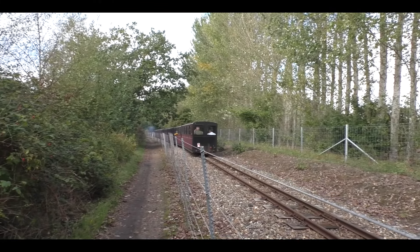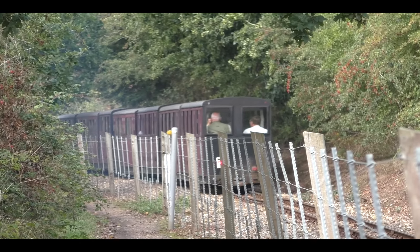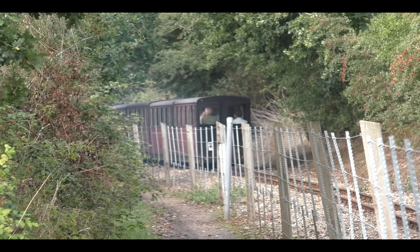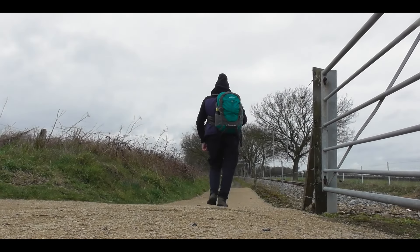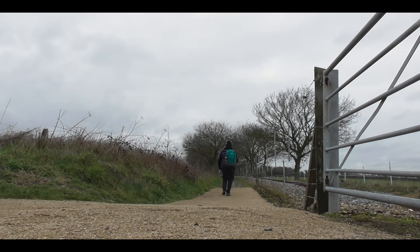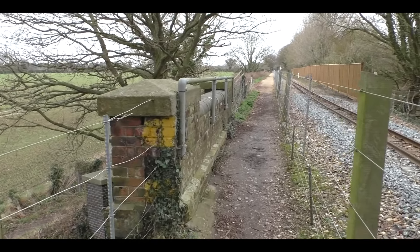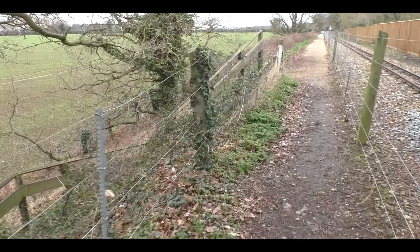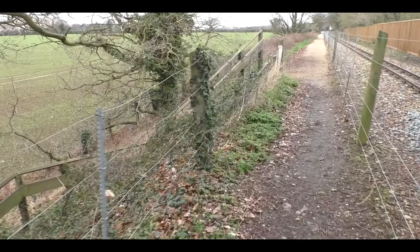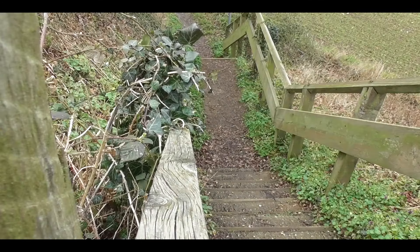The path does actually follow the full nine miles from Wroxham to Aylsham, and we'll continue along it now. The first item of interest we come to is this underbridge over a farm track and footpath. Looks like it's red brick with some blue brick copings. Let's go down and have a look underneath. It was a very windy day when I did this, which is why I didn't do any commentary live.